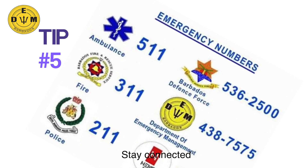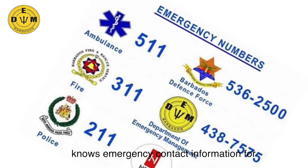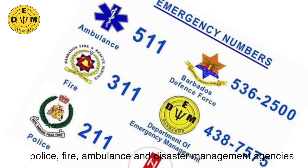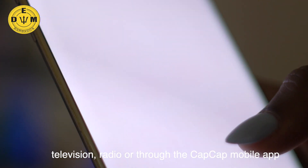Tip 5: Stay connected. Make sure everyone in your household knows emergency contact information for the police, fire, ambulance, and disaster management agency. You should also determine whether local emergency alerts will be received on the television, radio, or through the CapCat mobile app.